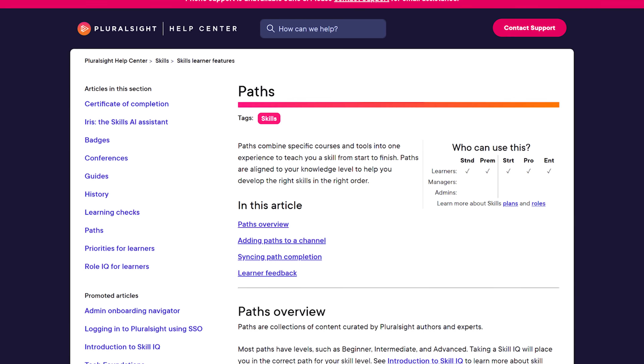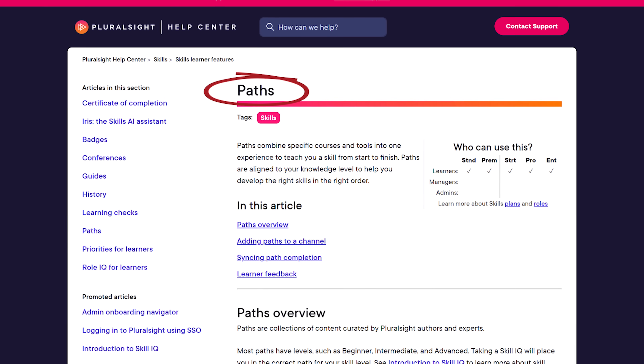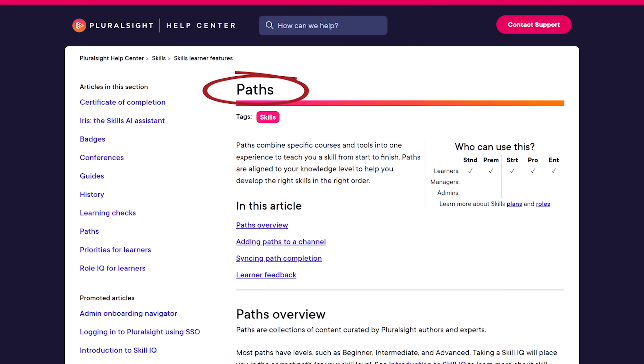But Pluralsight doesn't just stop at individual courses. They also offer something called paths. Paths are designed to cater to your current knowledge level. They are carefully crafted sequences of about 3 to 15 courses, and they cover everything you need to know about a particular skill or topic. By the end of a path you will have plenty of skills and tools under your belt to kick start or boost your career in that area.